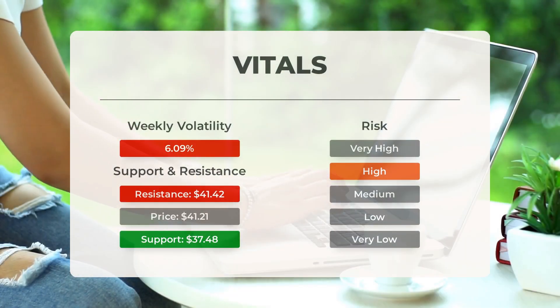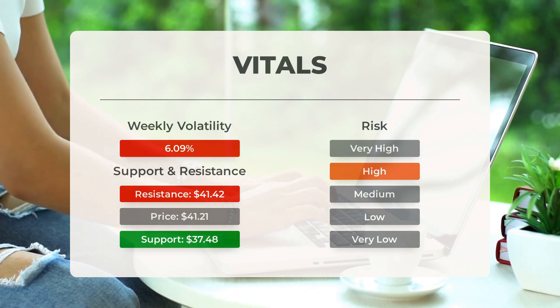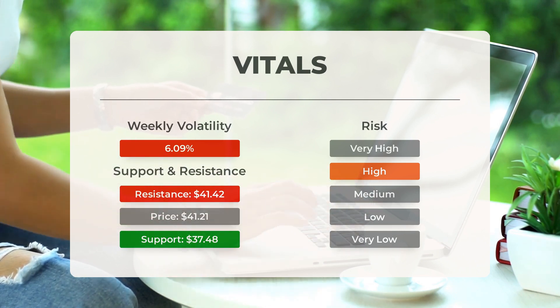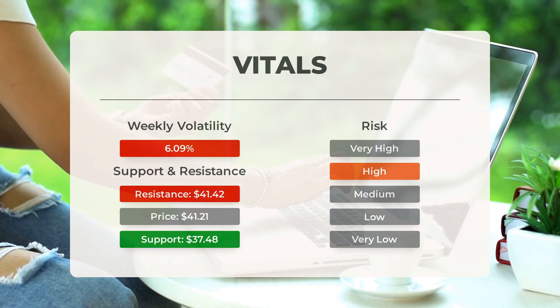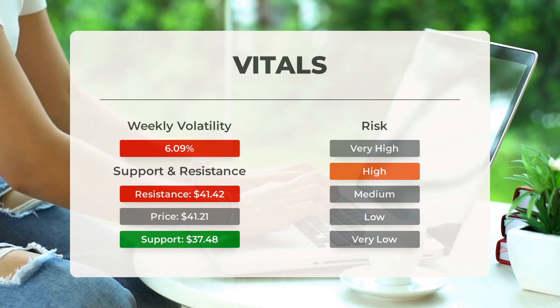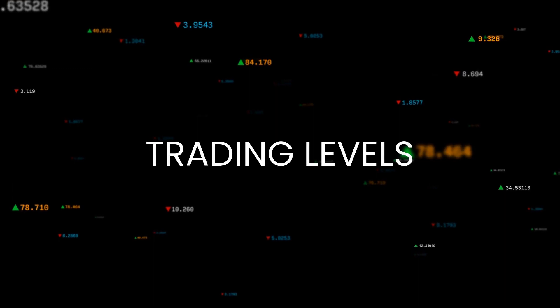Regarding support, risk, and stop loss for SOXL: the ETF has support levels at $37.48 and $34.86. If $37.48 is broken, the next support levels will be at $34.86 and $31.19. This ETF is known for its volatility, as indicated by a large Bollinger Band prediction interval. In the last day the ETF moved $1.40 between high and low, or 3.47 percent. Over the past week, daily average volatility has been 6.09 percent.